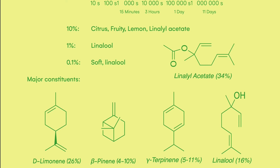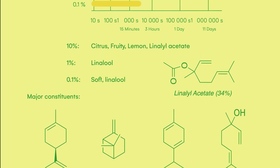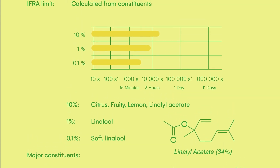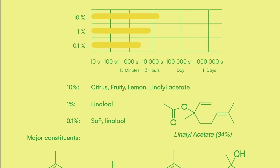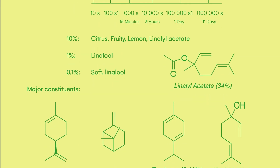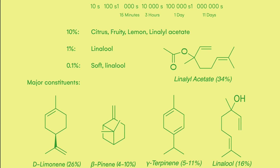At 10%, bergamot is quite a fruity citrus, very fresh, a bit lemony. However, as you dilute it closer to 1% or 0.1%, it really starts to smell of the linalool and linalyl acetate components — very soft and generally pleasant-smelling, but not particularly characteristic of any specific real thing.